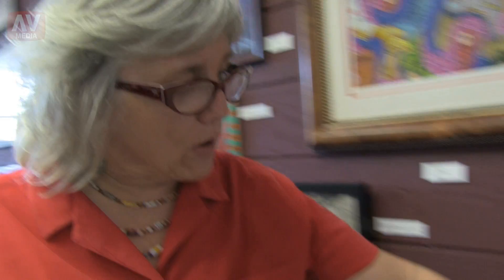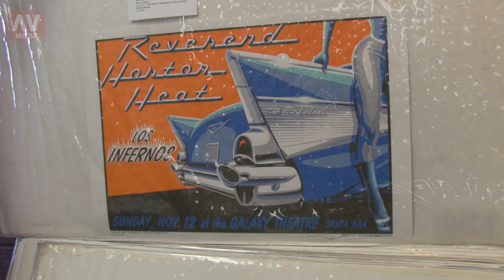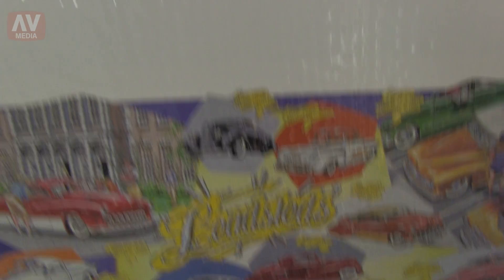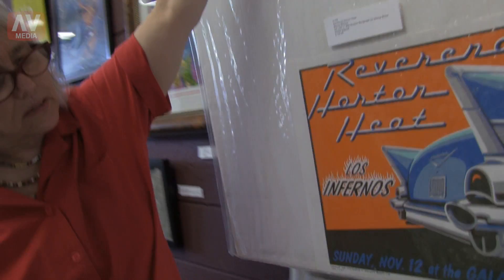And we've even got cool prints in here too. I mean, look at that — isn't that cool? I love this stuff. So if you're into hot rods and the custom car culture, you've only got a few more days to come down and see this.